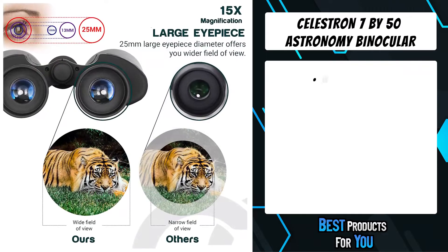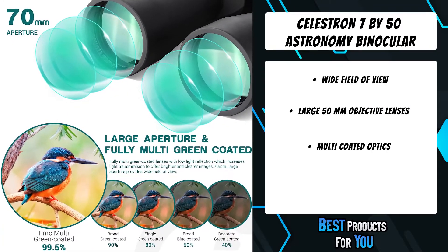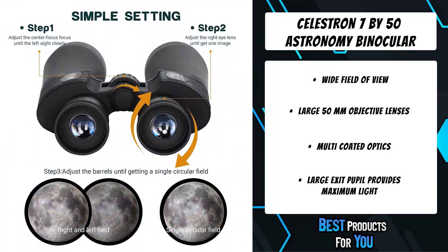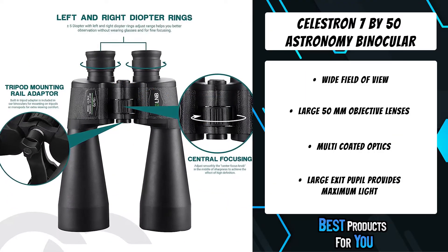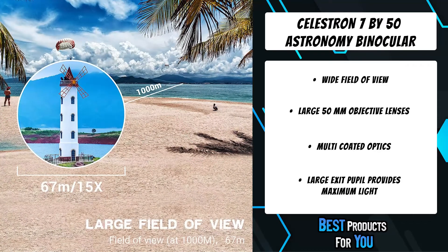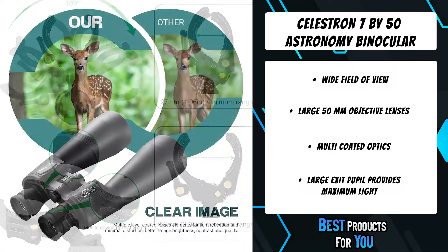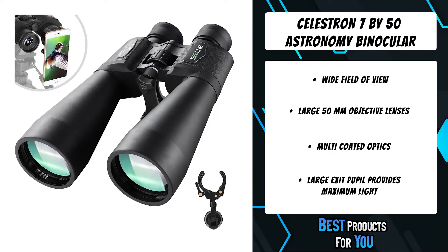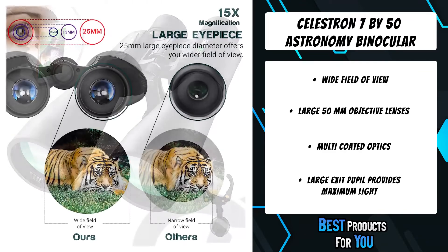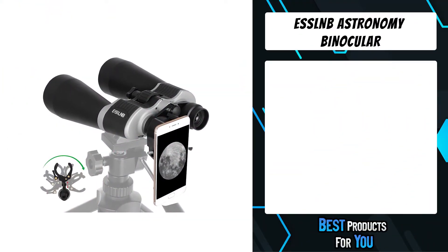The second product on the list is the Celestron 7x50 astronomy binocular. Originally designed for viewing meteors, comets, and other binocular astronomy favorites, the Cometron performs equally well as a daytime outdoor companion. A carrying case, objective covers, eyepiece covers, lens cloth, and instruction manual are all included. This binocular is water resistant for worry-free use in damp conditions. The large 50mm objective lenses and multi-coated optics offer amazing light gathering capabilities, bringing celestial objects into bright, sharp focus.